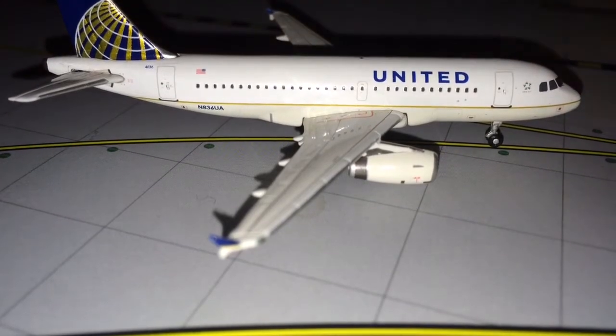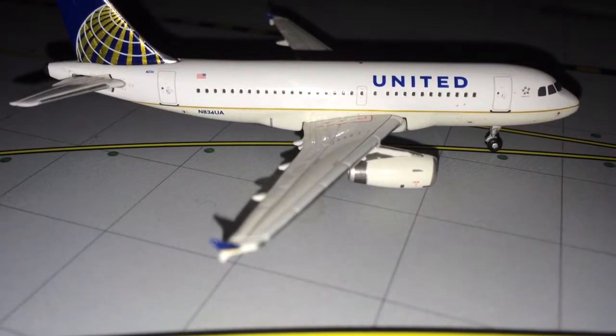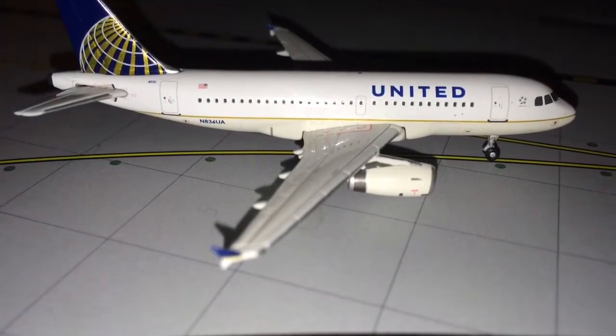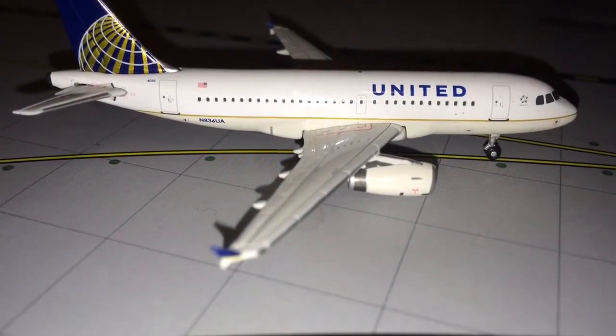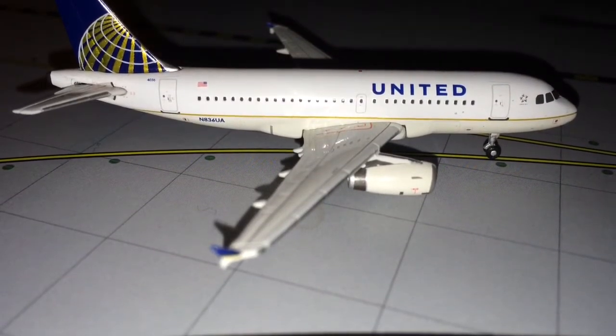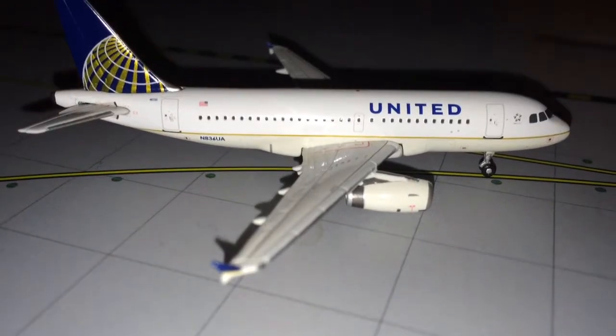Right now it's around nine o'clock. This is just quite a bit of traffic, quite a bit of movement in this update. Let's get started — we'll start out with the regional terminal, with the regional jets.